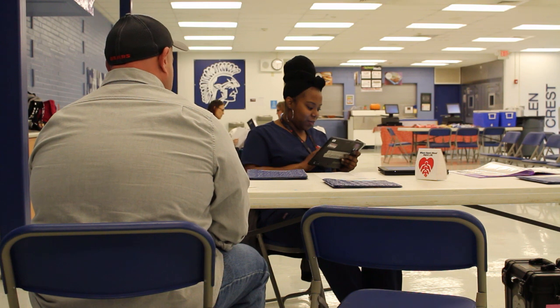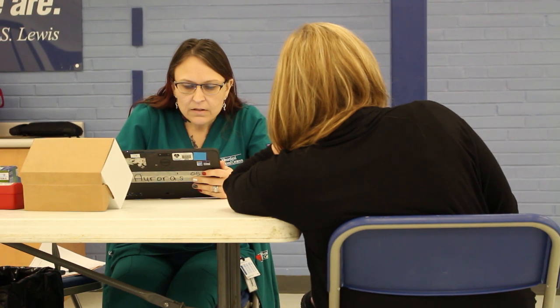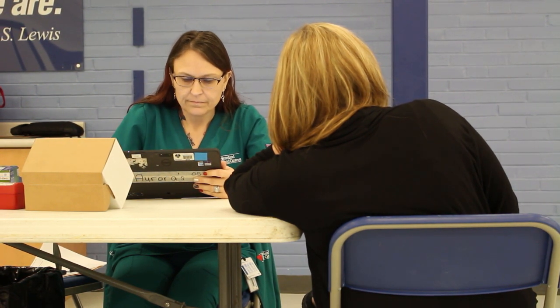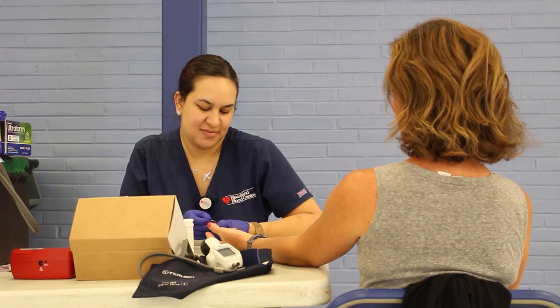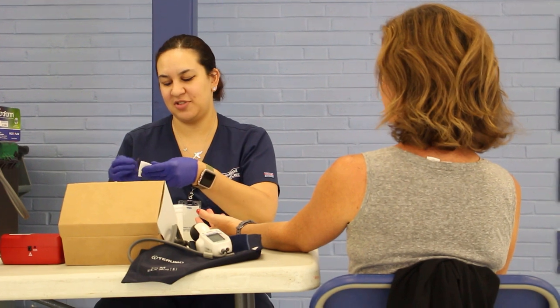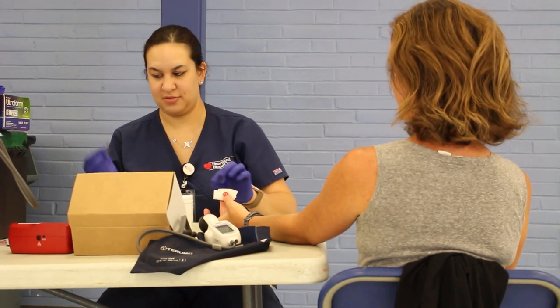It's actually a four-step process where the donor, when they arrive, they register. They give us their personal information — their address, phone number, email address. Then from there, we have them answer about 50 questions on a tablet that are more of a personal nature. From there, they go into our screening booth, and our screener will take their temperature, check their iron levels, and also check their blood pressure. That's when the donor then proceeds to the bed.